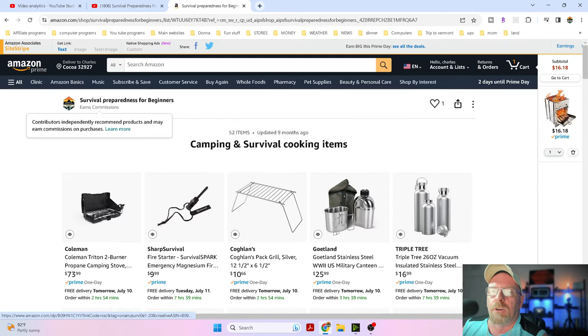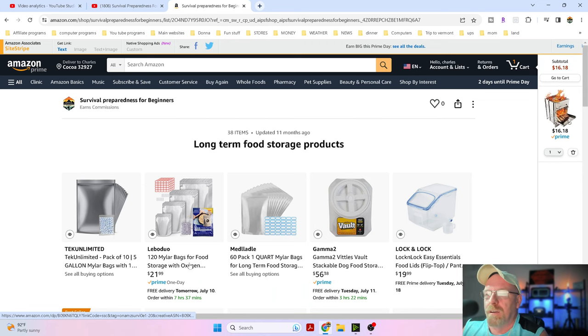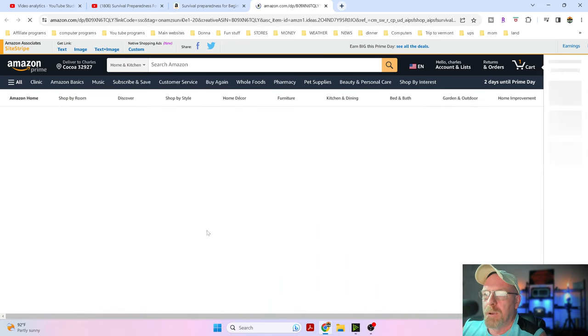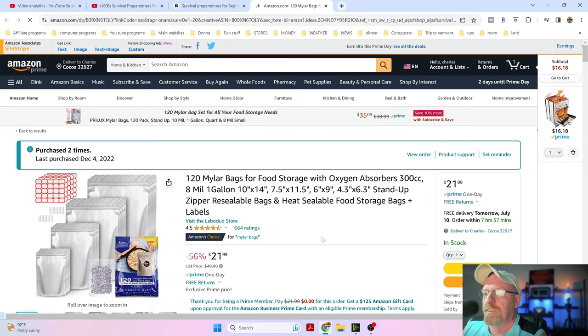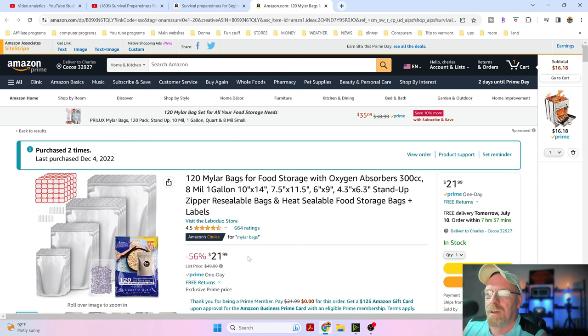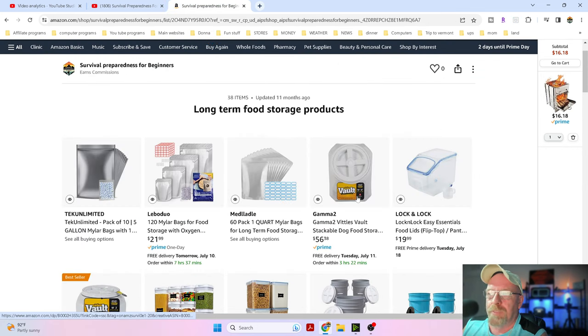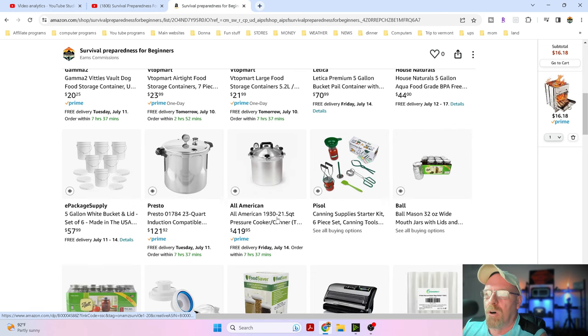Now let's go back to my main page. Mylar bags - right here is an excellent buy. I paid a lot of money for mine. They have these for 56% off. These are 8 mil - this is what you want, folks, 8 mil. You get all different types of sizes, you get oxygen absorbers, you get little stickers so you can label everything, for $21.99. That is a steal. I'd highly suggest everybody pick up at least one of those. They have all different types of storage containers and all this kind of stuff, it's all on sale right now.